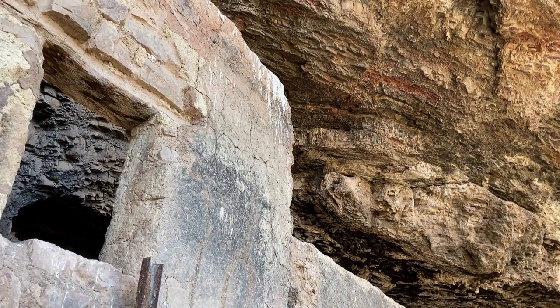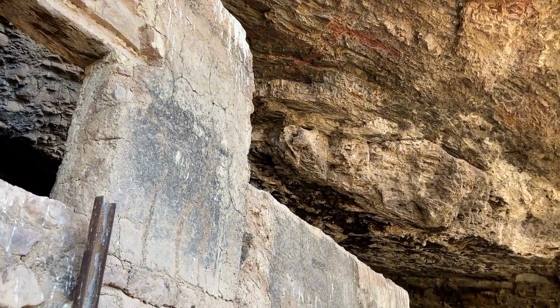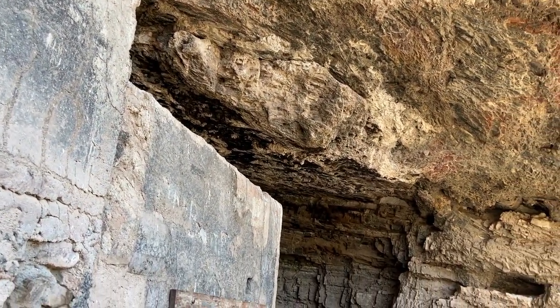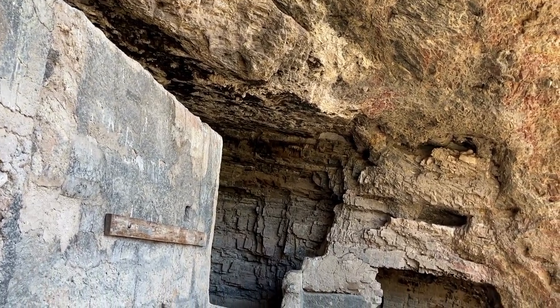The Salado people lived in and around this area for more than 10,000 years. However, the reason for their eventual departure from these cliff dwellings remains a mystery.